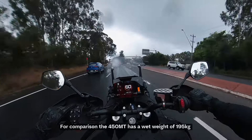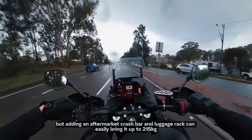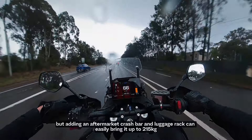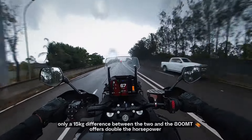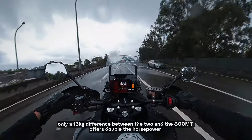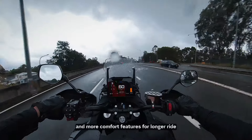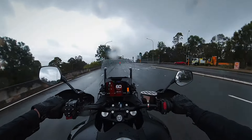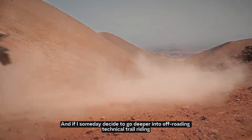However, that weight already includes the crash protection and the luggage rack. As a comparison, the 450MT has a wet weight of 195kg, but adding an aftermarket crash bar and a luggage rack can easily bring it up to 215kg — only a 15kg difference between the two. And the 800MT offers double the horsepower and more comfort features for longer rides.